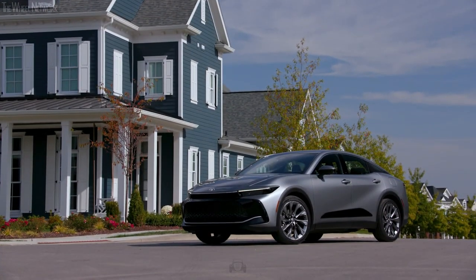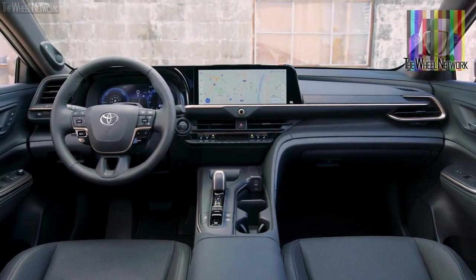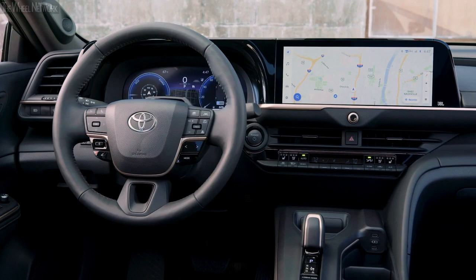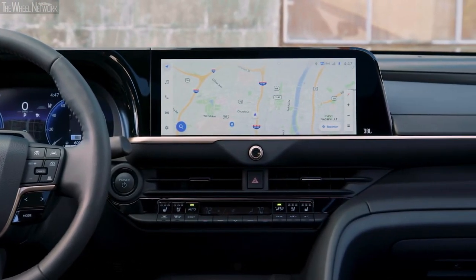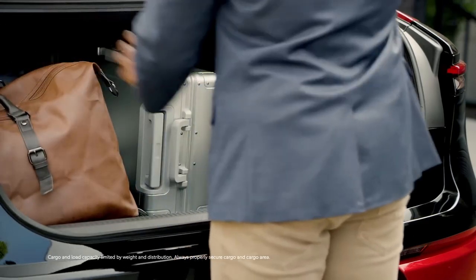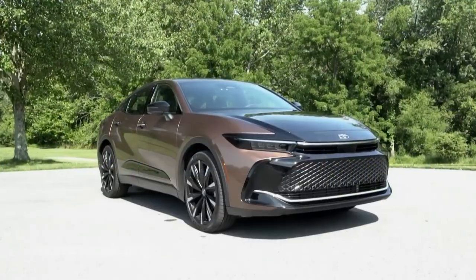The car's high floor, necessitated by the hybrid battery pack, impinges on the interior space, particularly the headroom. Tall passengers might find themselves engaging in an impromptu game of limbo. And if you love weekend getaways with a car full of luggage, this car might disappoint. The boot opening is more akin to a letterbox slot than a cavernous entryway we've come to expect from traditional crossovers — you'll have to carefully strategize your packing, like a game of Tetris.